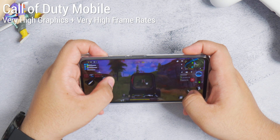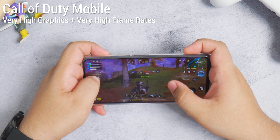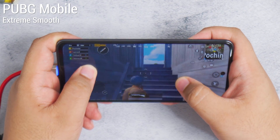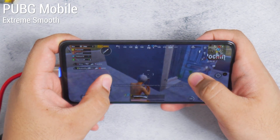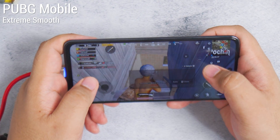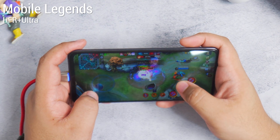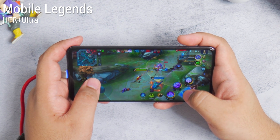The chipset also ran perfectly with graphics maxed out, and I never felt any hiccups whether playing in standard multiplayer mode or battle royale mode. If you're planning on playing competitively on PUBG Mobile, the Dimensity 1100 will handle extreme smooth settings at 60fps — the gameplay experience was flawless, and I could see myself playing several rounds. And as you'd expect, it handled Mobile Legends like a walk in the park, even at ultra graphics with heavy clashes going on. Your Poco X3 GT will still run like a dream.